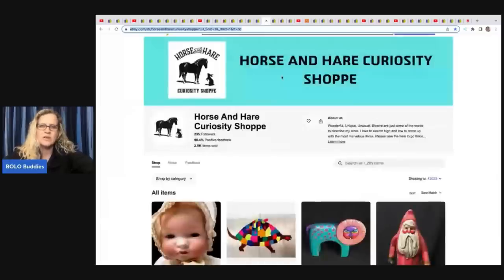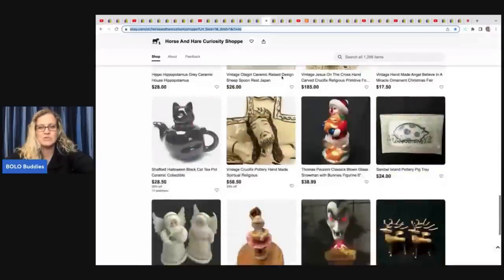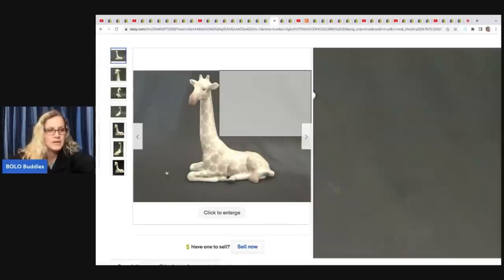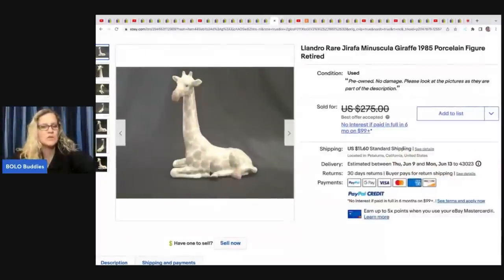Moving on to Horse and Hair Curiosity Shop — one of the coolest stores ever. This lady can source amazing stuff. She found this Yadro figurine at a thrift store for $14 and it sold for $184 plus shipping. Yadro is definitely a big money bolo.